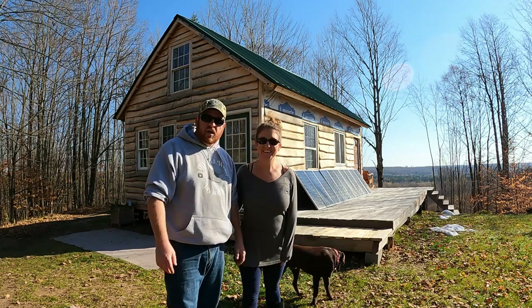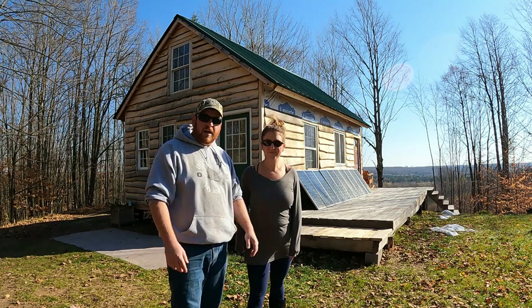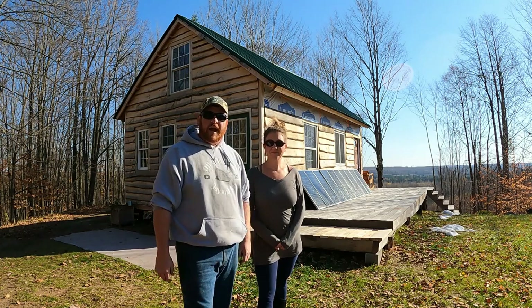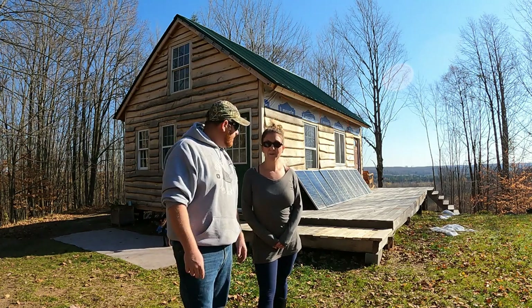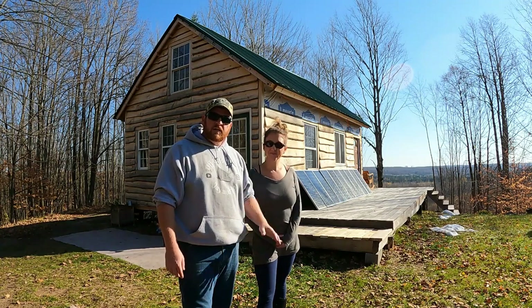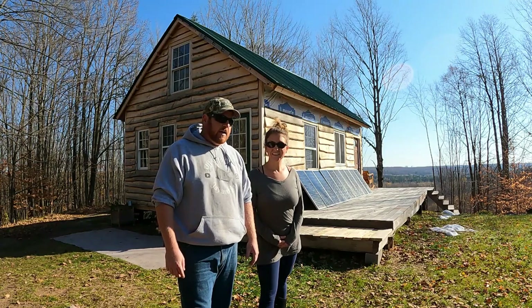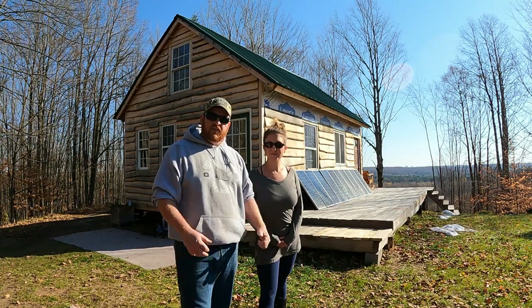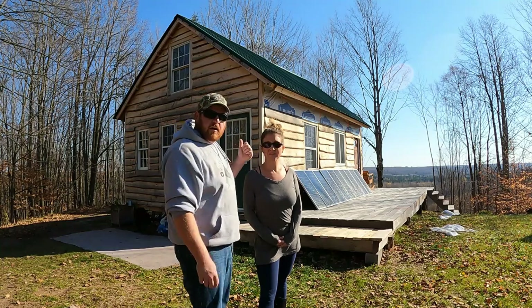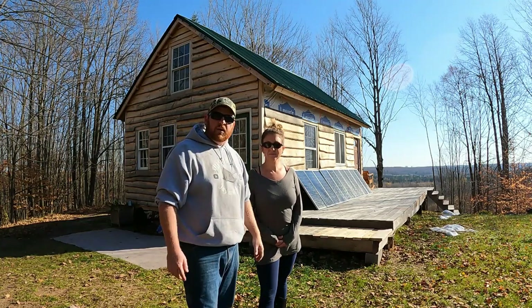Hey guys, we're Jay and Jen. This is the off-grid cabin that we built over the last year and a half, completely on our own. We just wanted to say welcome if you're new here, and we're going to tell you how much we have invested into this cabin and this off-grid property in general.